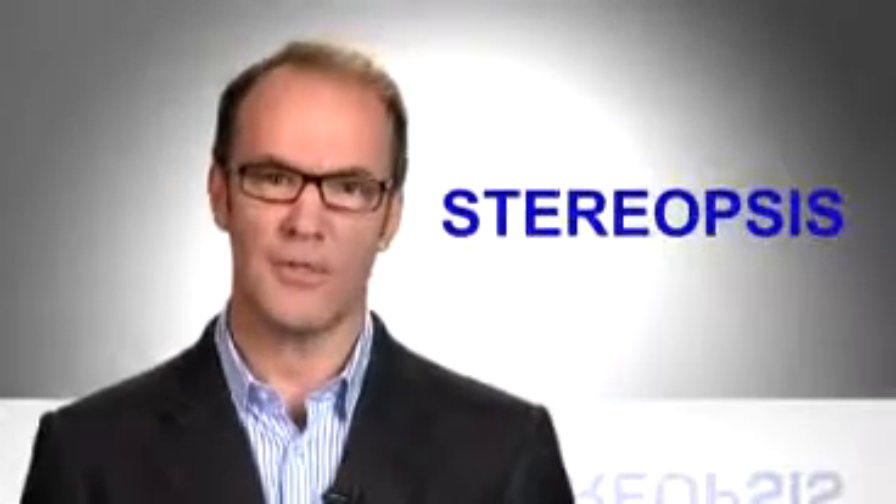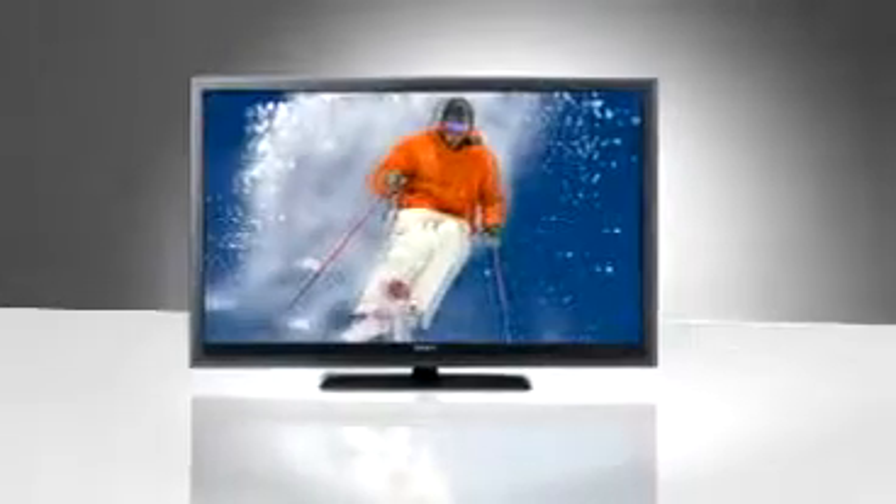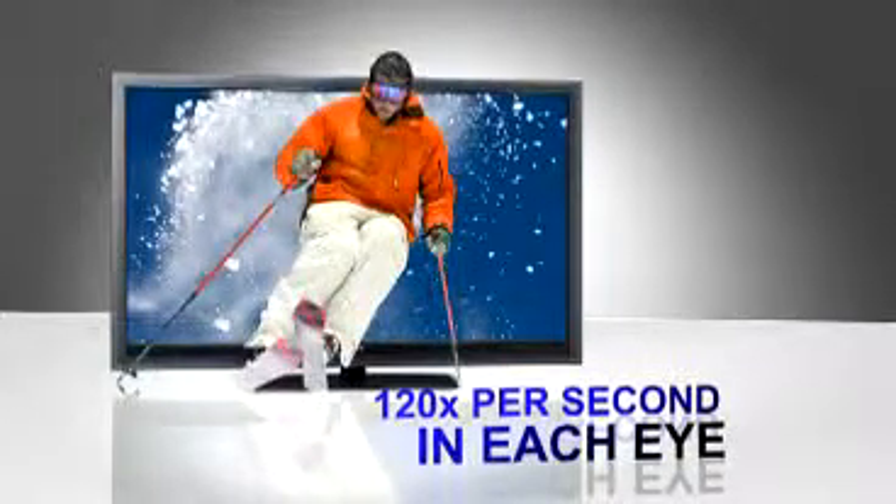Why? Well, if you paid attention during video two, you would know that you need stereopsis to trick your brain into thinking you're watching 3D — slightly offset images, one for each eye. Shutter glasses don't flicker because the flash happens 120 times every second, faster than you can detect.